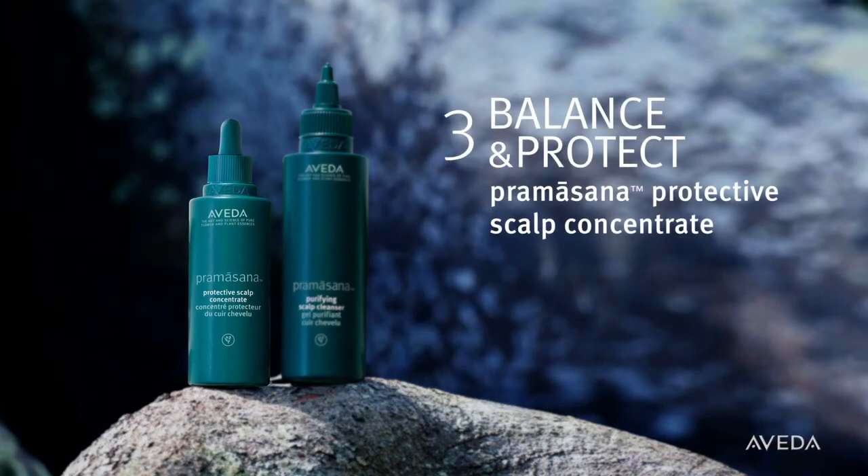Next, balance sebum levels. Nourish and help protect the scalp from pollution and other free radicals with Pramasana Protective Scalp Concentrate.